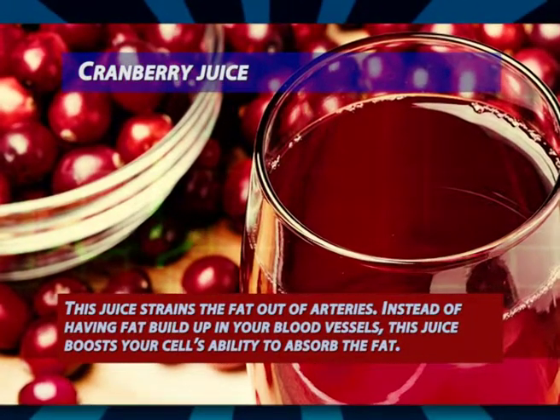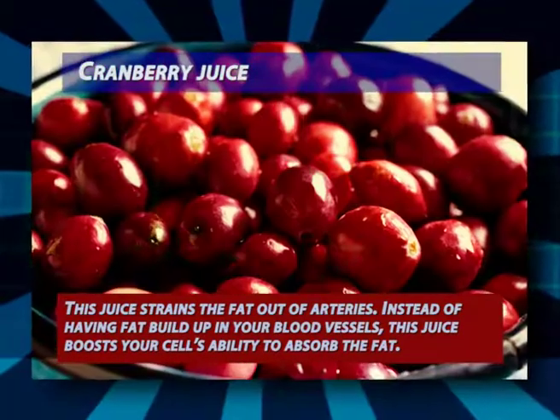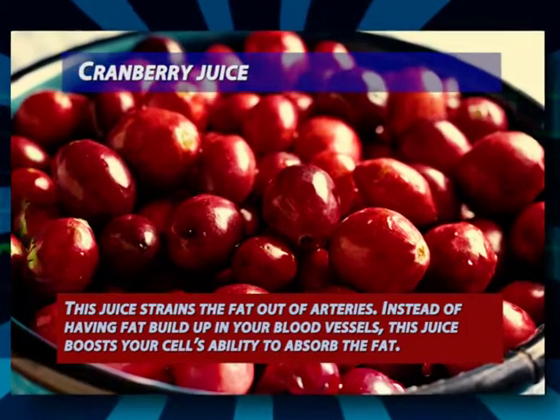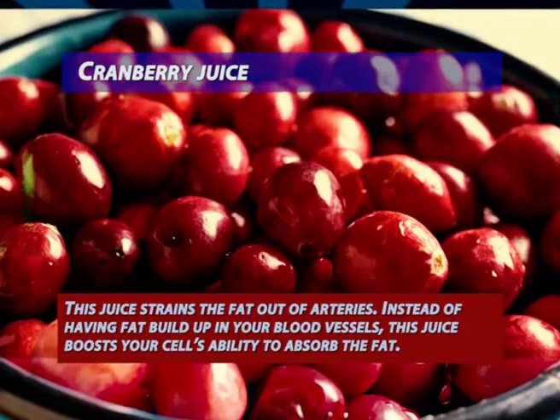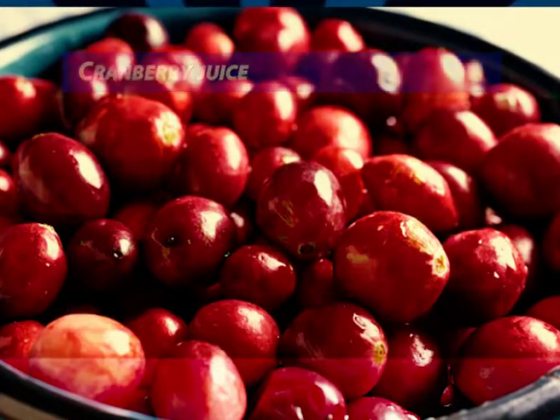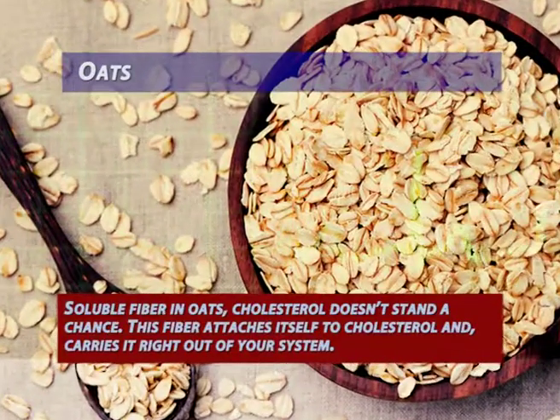Cranberry juice: this juice strains the fat out of arteries. Instead of having fat build up in your blood vessels, this juice boosts your cells' ability to absorb the fat and use it for production of energy. Drink three glasses of this juice every week to unclog your arteries.